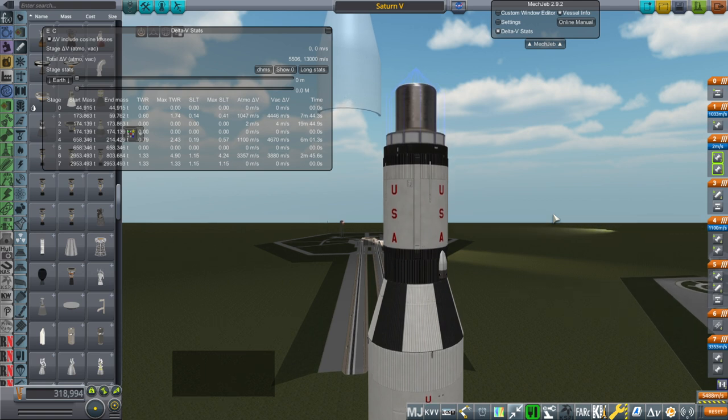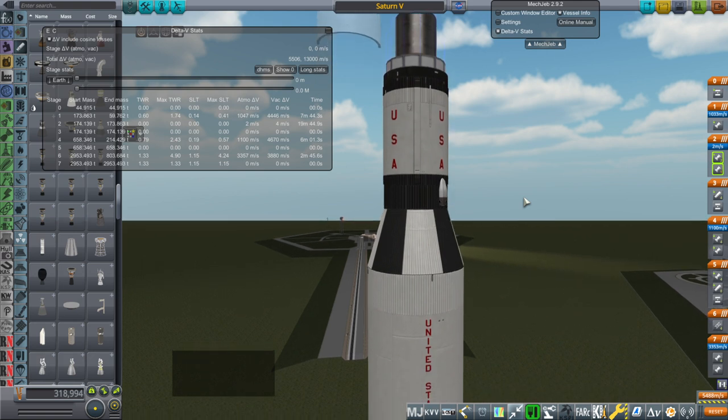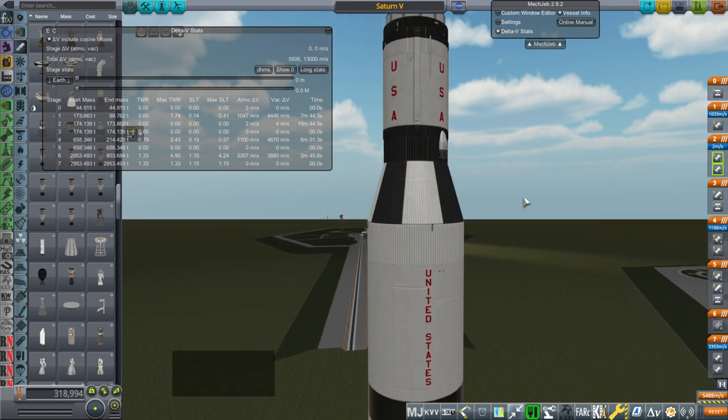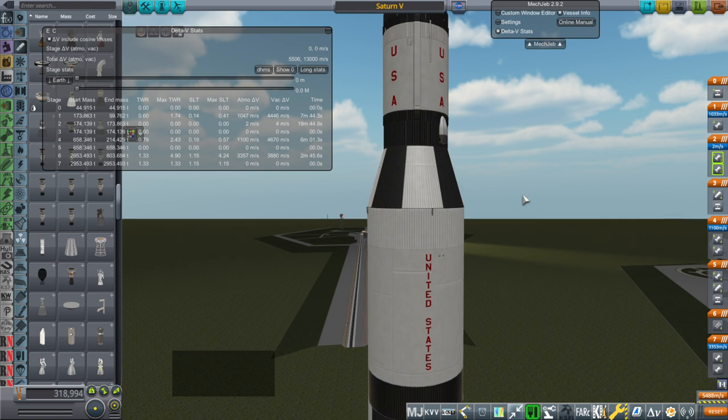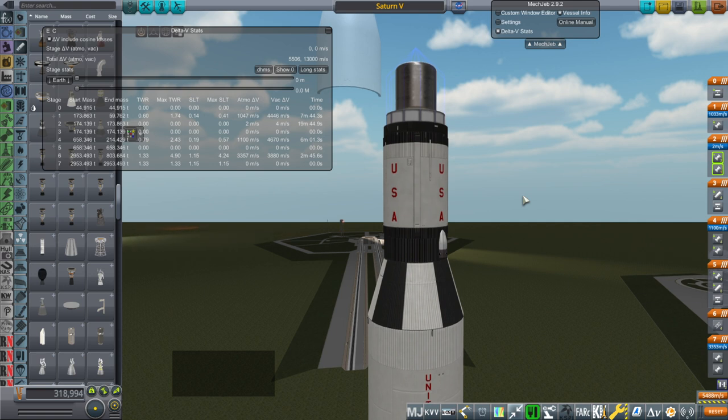Nuclear thermal propulsion gets about 800 to 900 seconds of ISP. It could go up to 1000 if you're using liquid hydrogen. The downside of liquid hydrogen is that it takes up a lot of space - it's not very dense, and it is super cool so you have to keep it cool. It is difficult to keep liquid hydrogen cool for a very long period of time without it boiling off.